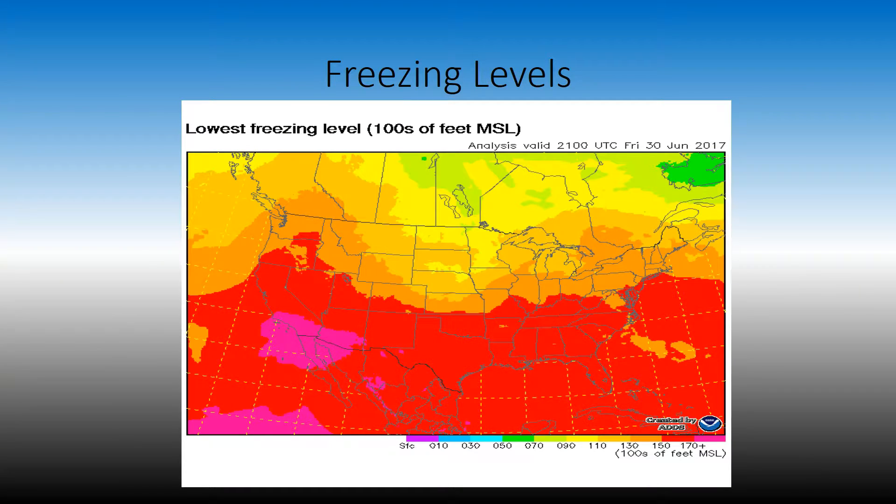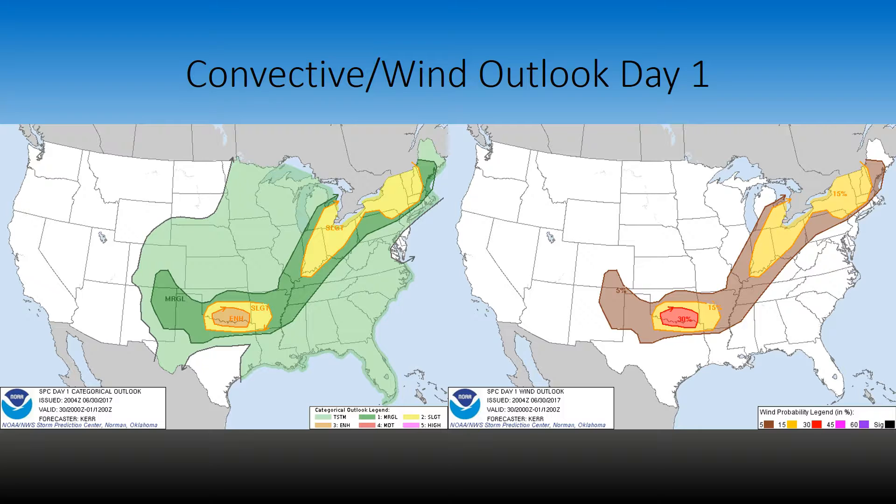Lastly, the freezing levels. They're pretty high up in the 15,000 to 17,000 feet MSL. As well as over our neck of the woods, we have 9,000 to 11,000 feet freezing levels. Looking ahead at the convective and wind outlook for day one, we have an area of enhanced risk and 30% chance of damaging winds over Oklahoma and Texas, and then we have an area over Ohio with those storms that are being produced at this time.